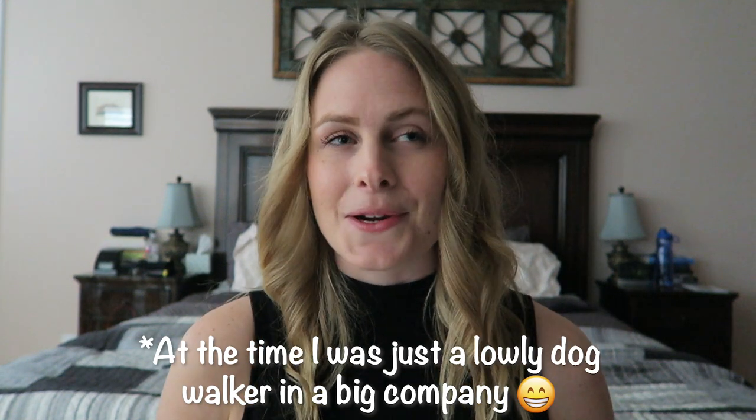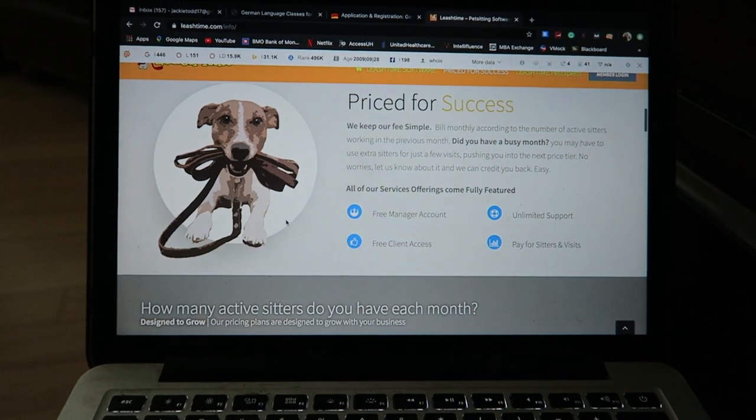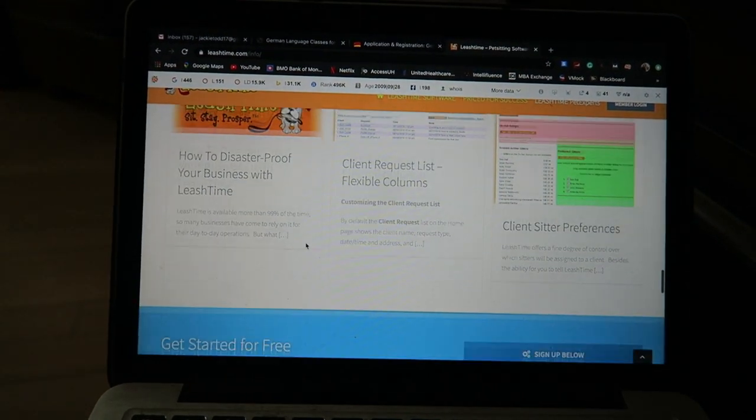The dog walking company I was working for — a quite large company — used a software called Leash Time. I don't know all the specifics because I used it as a dog walker rather than a scheduler, but the cool thing about it is you can have all of your dog walkers sign into their own account to see their schedule each day, keep all client and dog information there, and I believe you can actually do payments through it too. I'm assuming it does cost money, so if you're looking to expand you might want to look into it, but if you're just an independent dog walker it might be a little bit overkill.